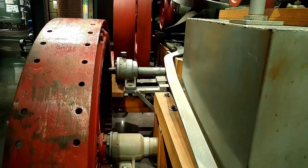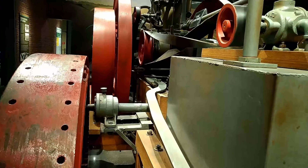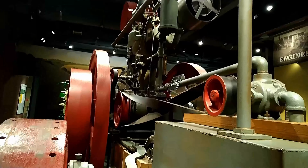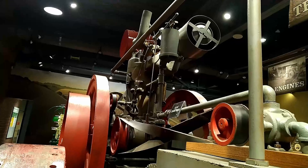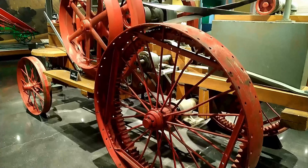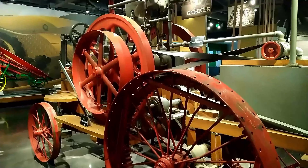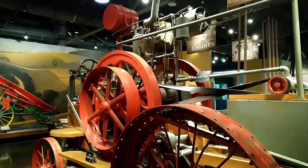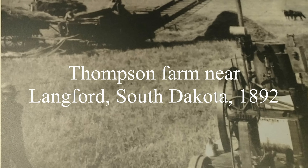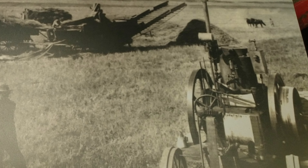In the early 1890s, Iowa resident John Frolic managed a threshing crew in Iowa and South Dakota. To make his job easier, Frolic combined a Vandeus stationary engine and a Robinson chassis, creating the first traction engine capable of moving forward and in reverse. In January 1893, Frolic returned to northeast Iowa and formed the Waterloo Gasoline Traction Engine Company.